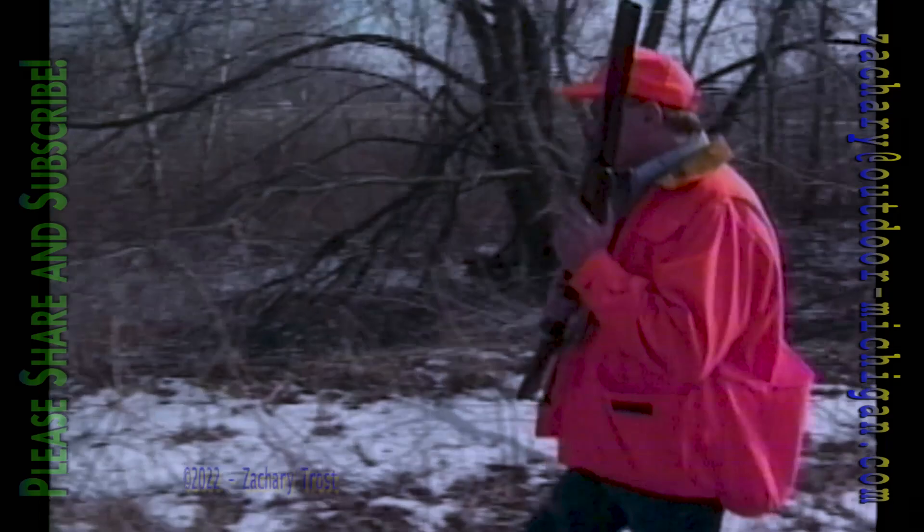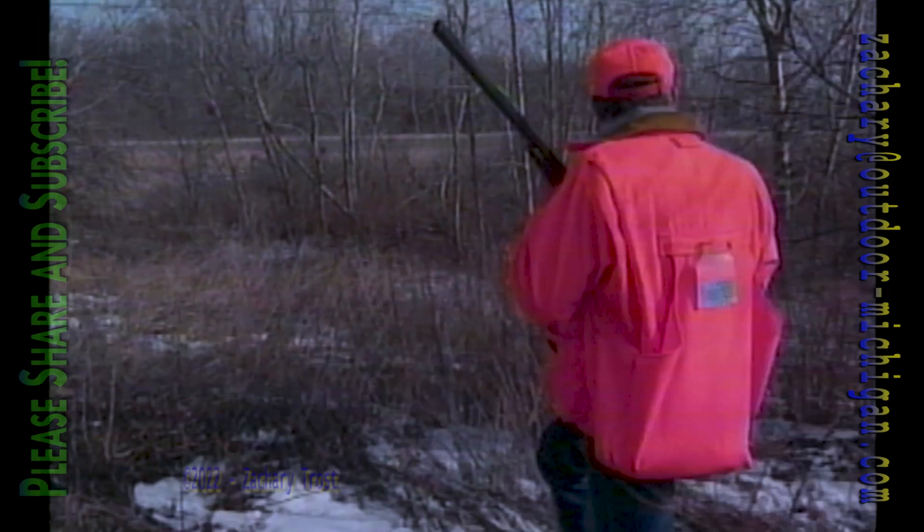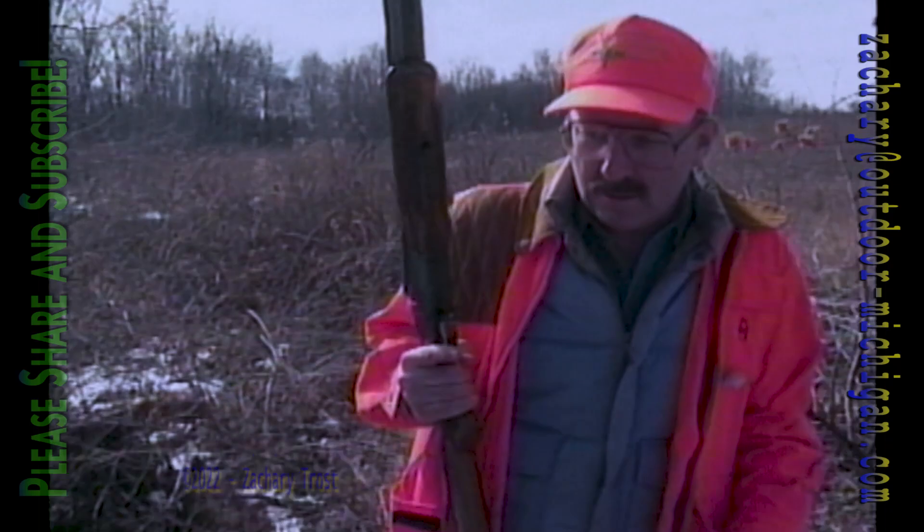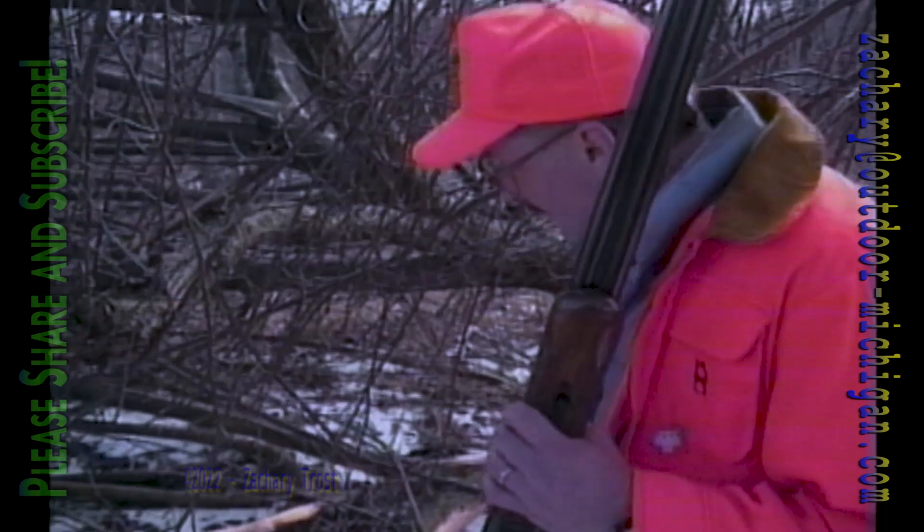March usually isn't the most productive month to hunt rabbits because there aren't nearly as many cottontails in the woods and fields as there were earlier in the winter. Predators hunt for bunnies every day while the bunnies are hunting for their own food. You can sometimes see where they've been eating. Look at this rabbit damage.